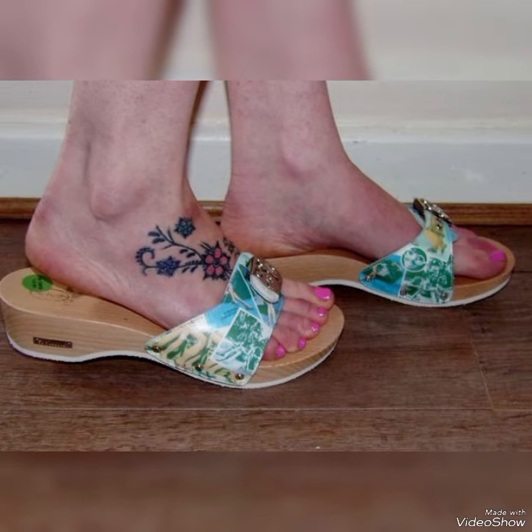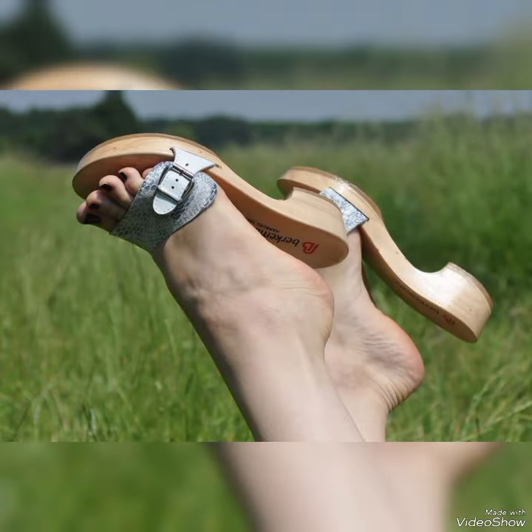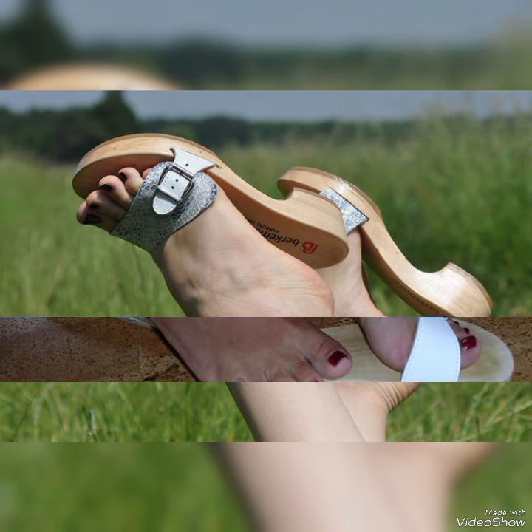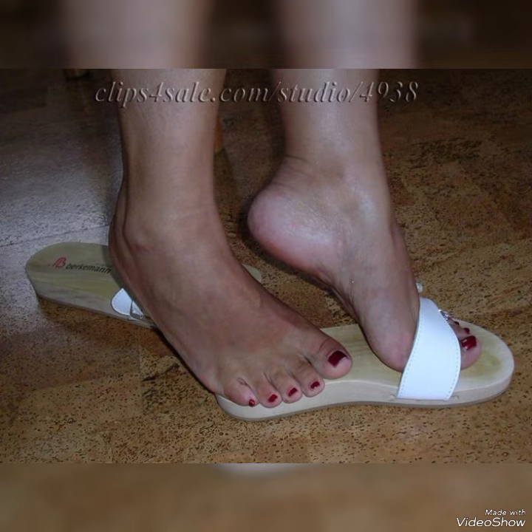Guys, today I am going to show you the very decent and amazing collection of wooden clogged sandals for those ladies who want to look very stylish, gorgeous, and fabulous. Dear fans, by watching my video you will get very amazing ideas.